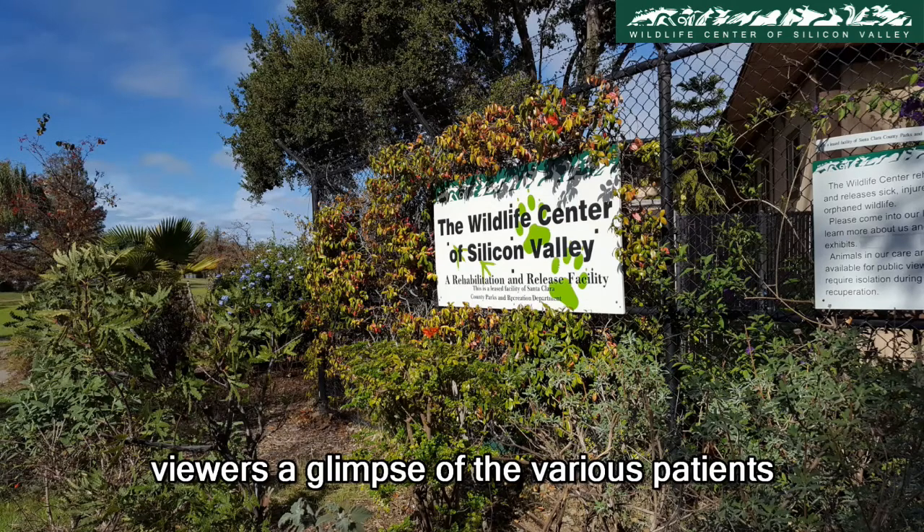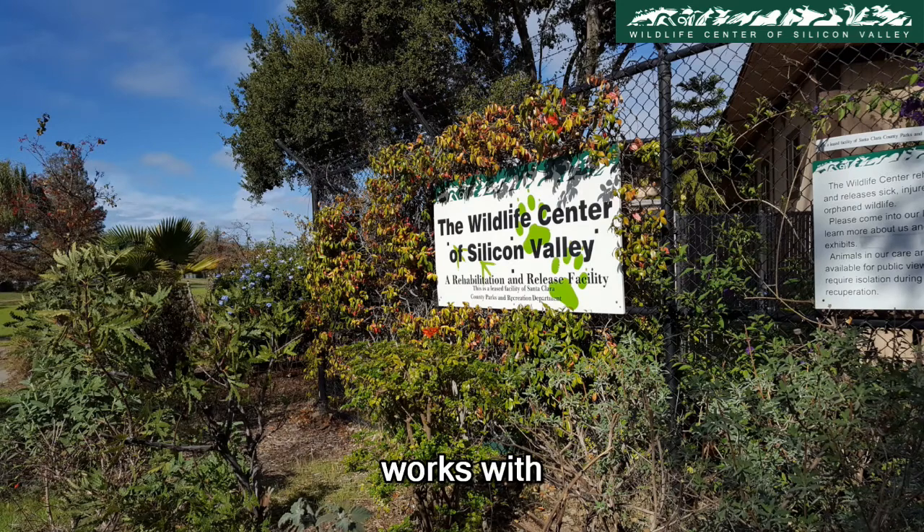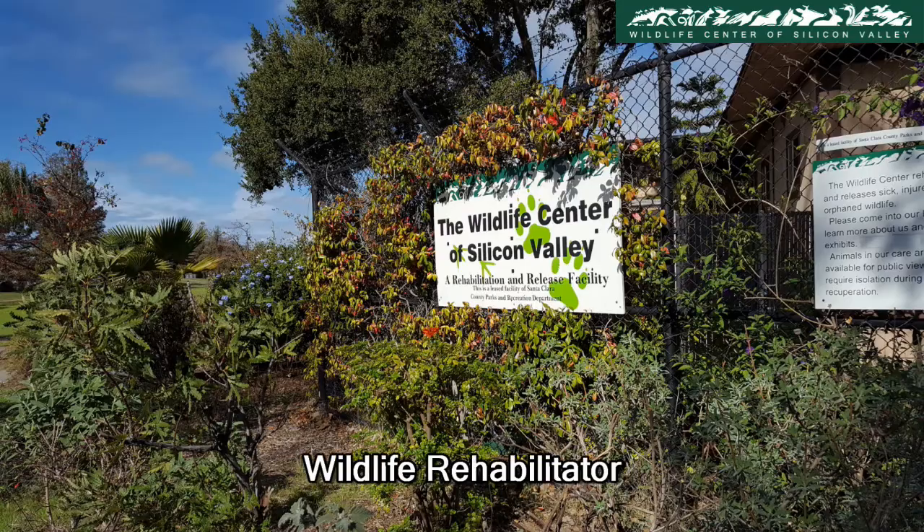Wildlife Diaries gives the viewers a glimpse of the various patients the Wildlife Center of Silicon Valley works with on a regular basis. All staff and volunteers have undergone training to work with various animals. Please do not try to care for an injured wild animal yourself. Take it to your nearest wildlife rehabilitator.